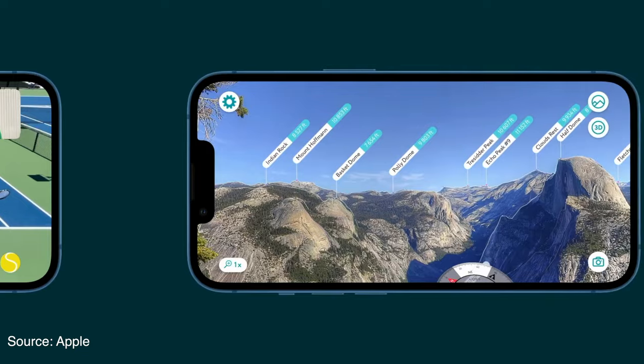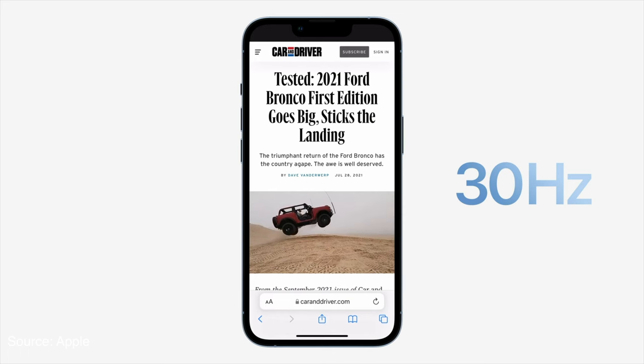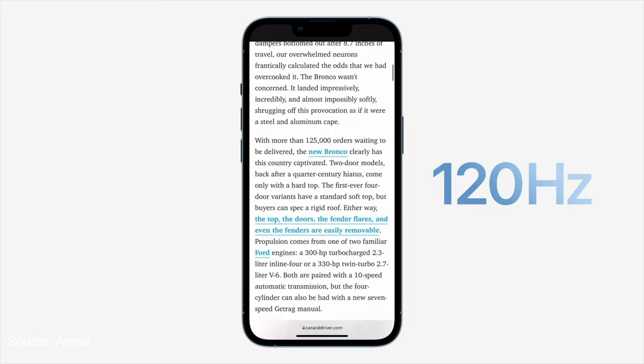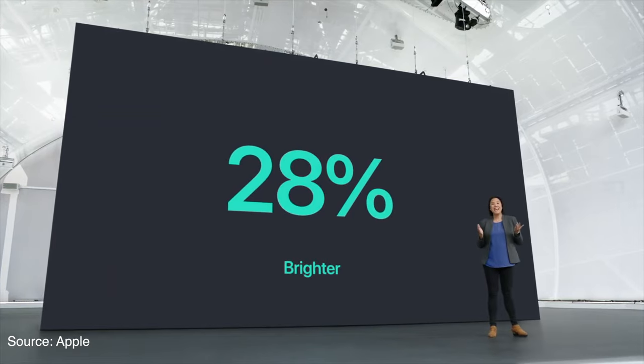If you talk about screen size and screen quality, a lot of things are going to stay the same. It's going to have the same size and it's definitely not getting 120Hz refresh rate, as that is limited to the Pro models only. But it is rumored that the new iPhone 14 will get a couple of nits of extra brightness.